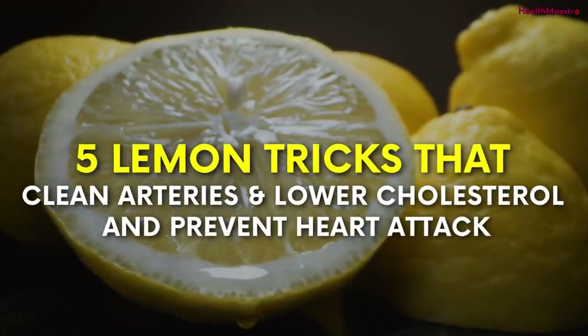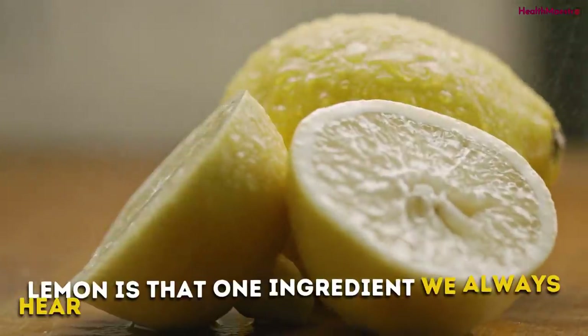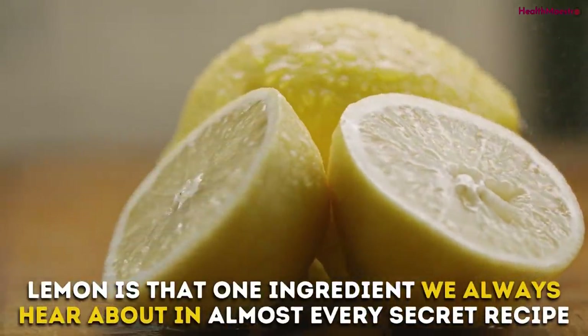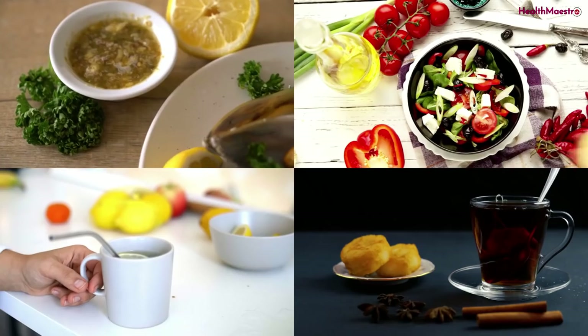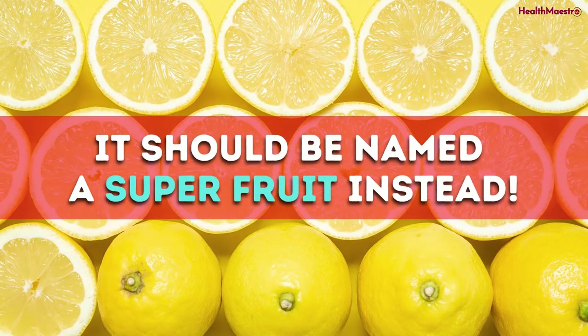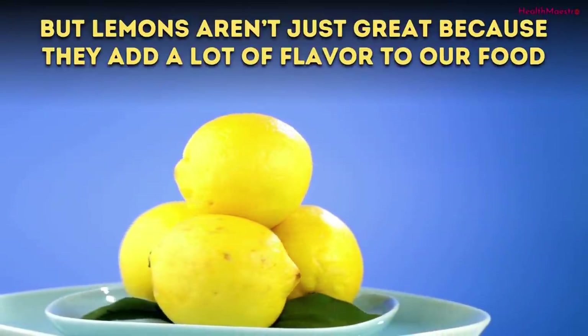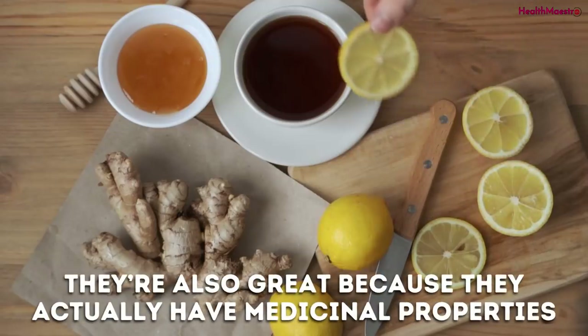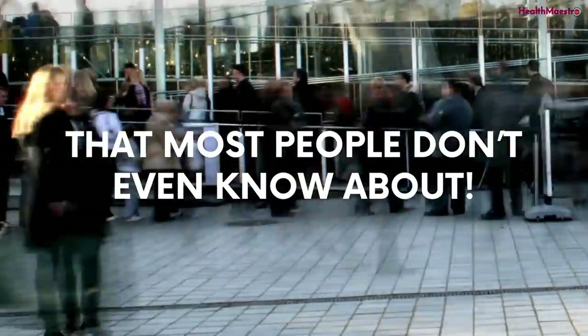5 Lemon Tricks That Clean Arteries and Lower Cholesterol, Preventing Heart Attacks. Lemon is that one ingredient we always hear about in almost every secret recipe, because it has so many different uses that it should be named a super fruit. But lemons aren't just great because they add flavor to our food — they also have medicinal properties that most people don't even know about.